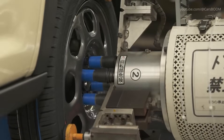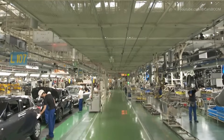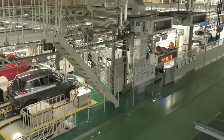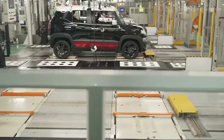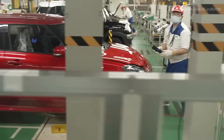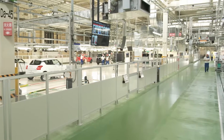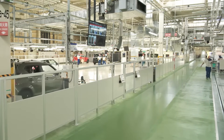Integration of Smart Features. Modern Suzuki vehicles are equipped with advanced technologies like driver assistance systems and infotainment controls. These systems are integrated and tested on the line to ensure full functionality. Software updates and calibrations are carried out in real time. Throughout the assembly line, quality control is paramount. Each station is equipped with advanced diagnostic tools to detect issues before they progress, and engineers perform random inspections to verify the functionality and appearance of installed components.